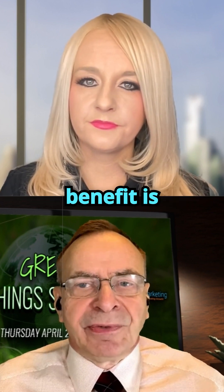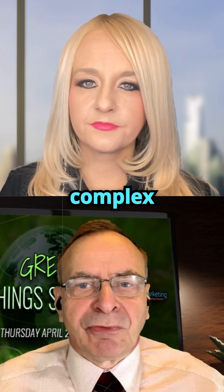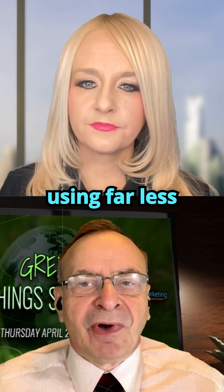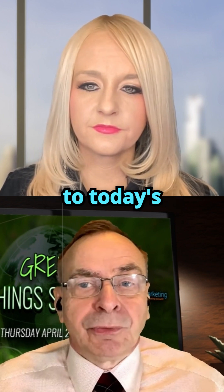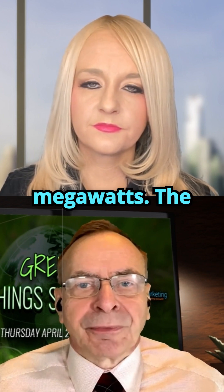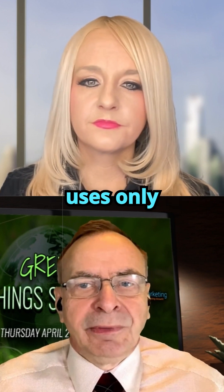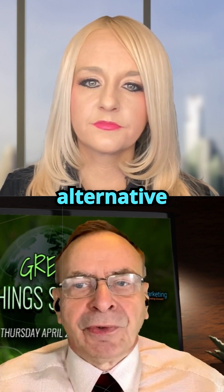Another major benefit is energy efficiency. Biological neurons perform complex computations using far less power. The human brain, for example, runs on about 20 watts. Compare that to today's massive AI data centers, which consume megawatts. The CL1 system uses only somewhere between 30 and 33 watts, making it a powerful alternative for energy-conscious applications.